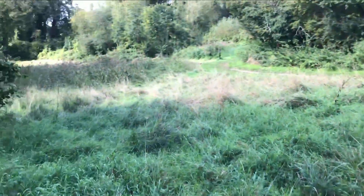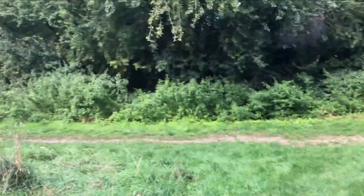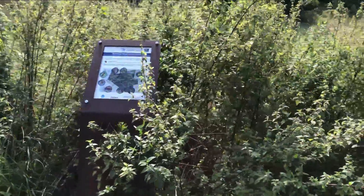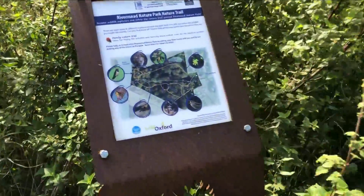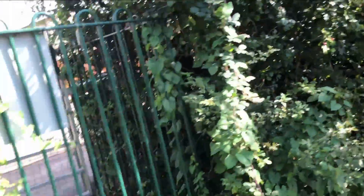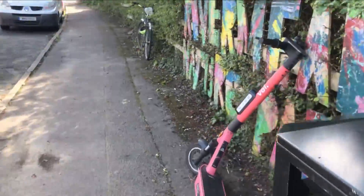We're coming back to the entrance to River Mead. This bit might be familiar from other videos. You can see the nature trails and information boards. Let's go out through the gate. Here we are — back at the start. Thanks for watching the video all the way through. I'll see you in the next one. Bye-bye.